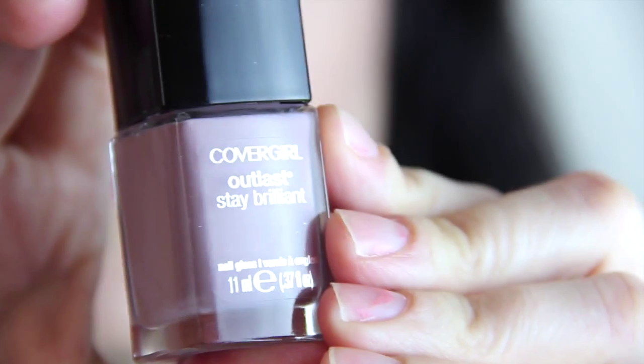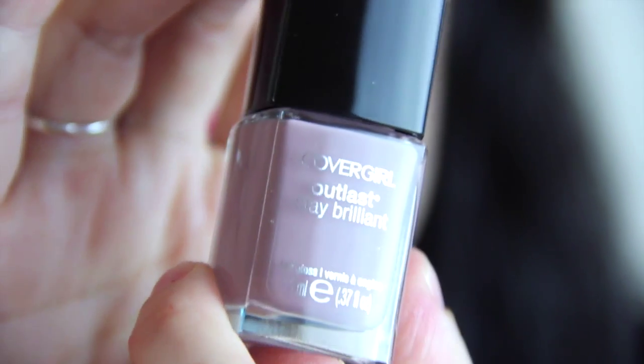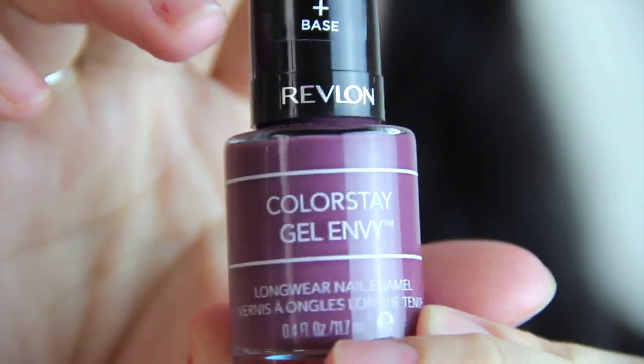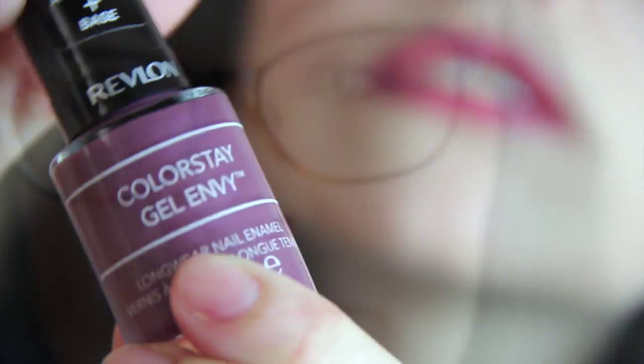The last two things are just nail polishes. I don't have anything on my nails right now — I should have done my nails, but I didn't. So the first one I love is by CoverGirl — it's Outlast Stay Brilliant in the color Smokey Taupe. So pretty — it's like the perfect color. And then the last one is Revlon ColorStay Gel Envy in Hold'em 460 — a pretty kind of dirty purple color. Those are the two nail colors I've been liking the past couple of months.